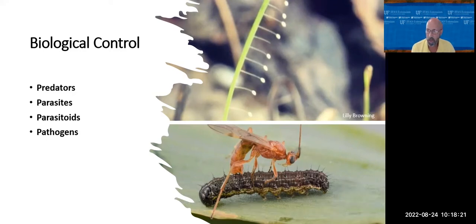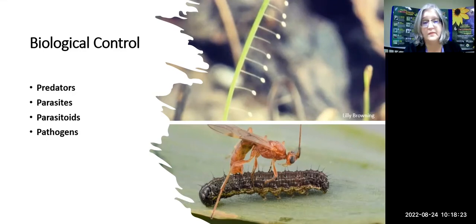We do classes on biological control and should do another one. I like how you described parasitoids — the wasp lays the egg inside, and the larva is born inside and eats its way from the inside out. Much better said as 'the immature wasp consumes the pest.'